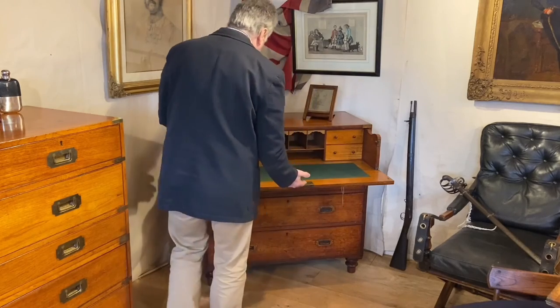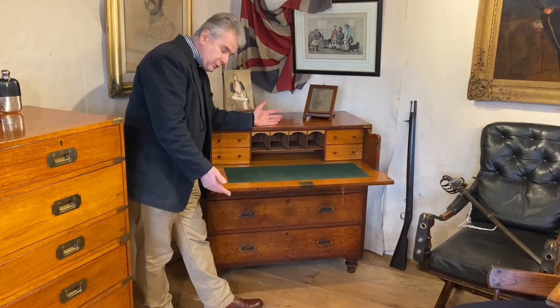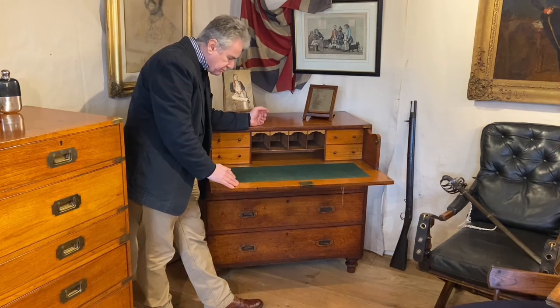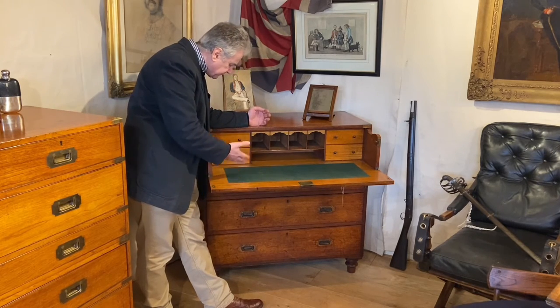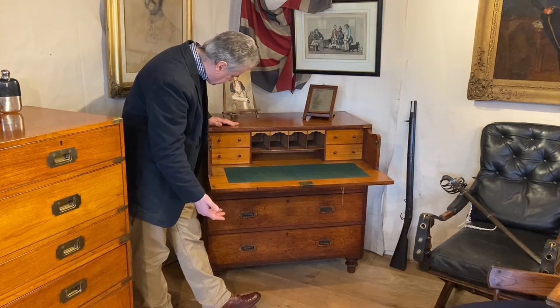As I said before, it's a very useful height, and in fact if you're going to use this in a bedroom it would also make quite a useful dressing table. You've also got lots of storage here, so you can put things like your wallet or watches or whatever at the end of the day when you're getting changed.